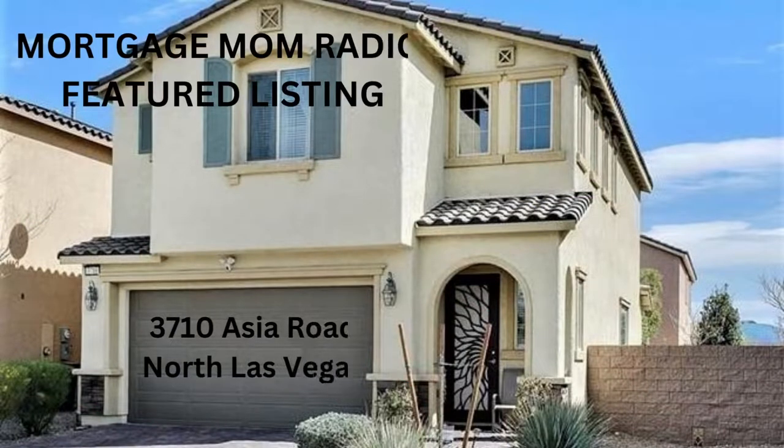Hi, this is Debbie Marku, host of the Mortgage Mom Radio Show, and today I'm bringing you a featured listing in North Las Vegas by Debbie Newsom with Elite Realty Group. The address is 3710 Asia Road in North Las Vegas, Nevada.